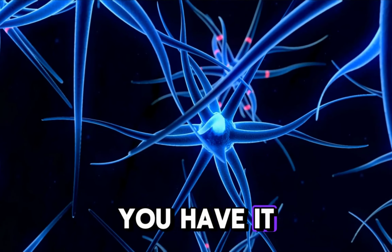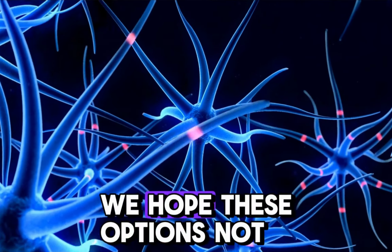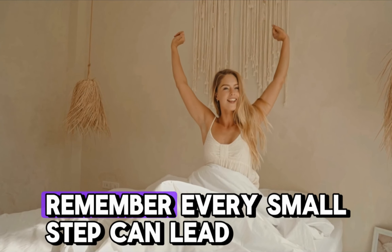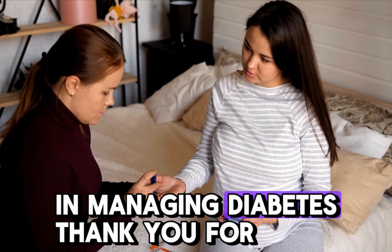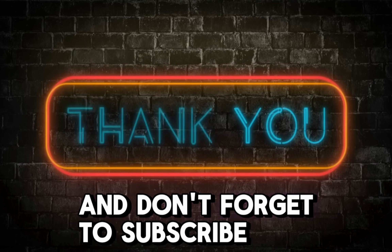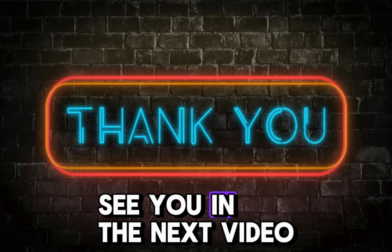And there you have it — our top five morning drinks for diabetes management. We hope these options not only brighten your mornings but also bring a positive change to your health. Remember, every small step can lead to big changes in managing diabetes. Thank you for watching. Please give it a thumbs up, share it with your friends, and don't forget to subscribe for more health-focused content. Stay healthy, stay informed, and we'll see you in the next video.